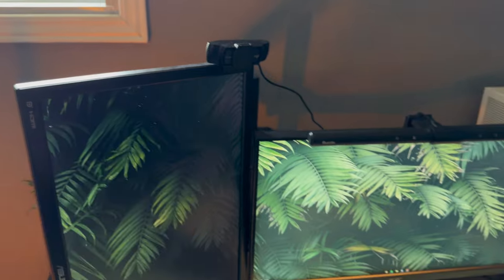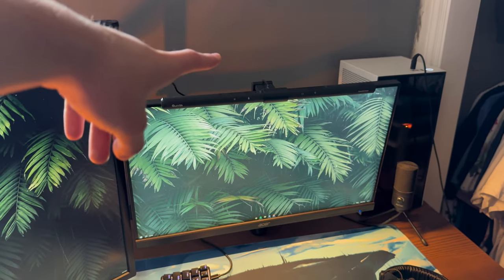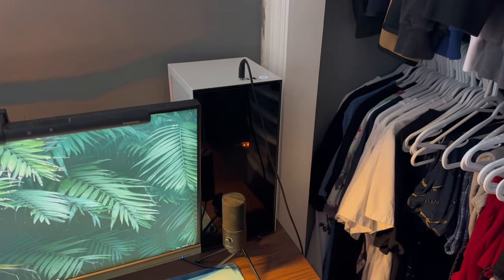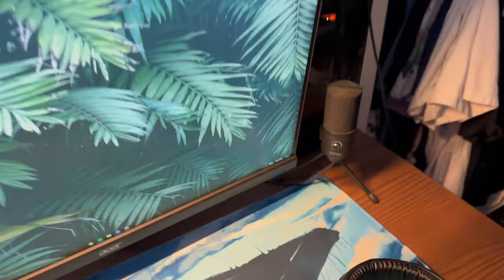Got a webcam. This right here is the best purchase — the light bar, most underrated purchase, highly recommend. The PC is from NZXT, it's the H1 Mini. Decent specs, keeps crashing on me — I don't know what's wrong with it, but yeah, solid PC.